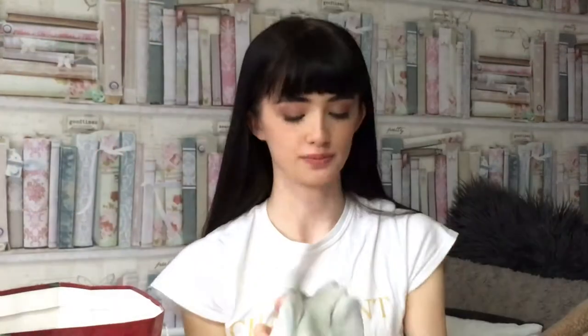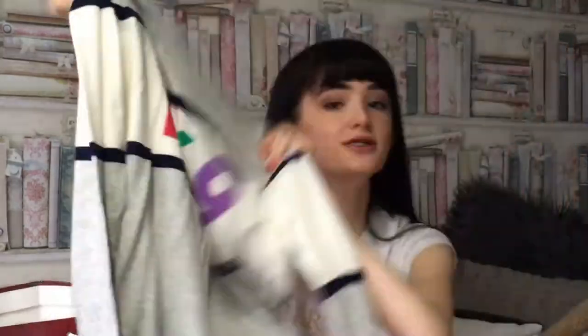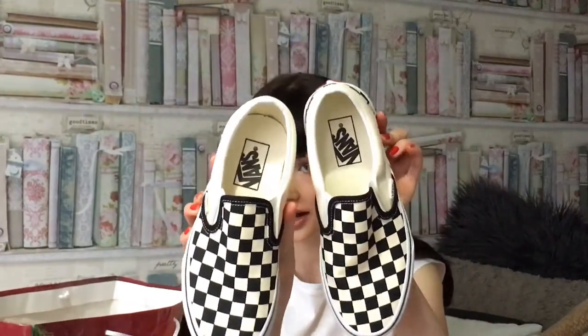Next I'm going to do what I got off my Nana and Granddad. I got this jumper which is from Gap and it says '1969' on it and it's really soft — I really like that, so thank you. I also got some Vans, which I've wanted for so long. They're the slip-on checkerboard ones and I'm obsessed. I love them so much. I wore them yesterday and they're actually really comfortable as well.